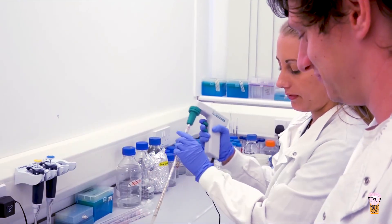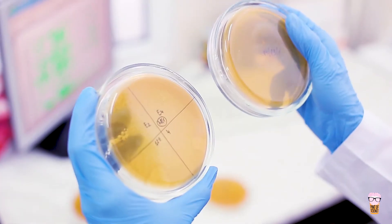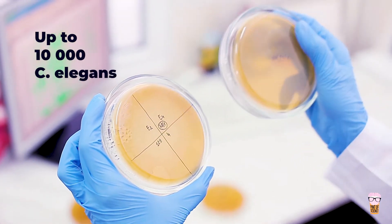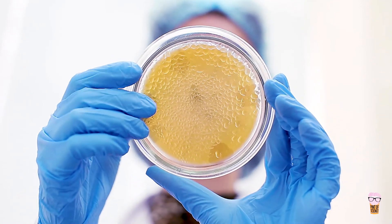When we grow C. elegans in the lab, we grow them on what's called petri dishes, which are roughly about the size of your palm, and on these petri dishes there can be up to 10,000 C. elegans. These petri dishes contain agar, which is a jelly-like substance that allows them to move around on, and on this agar we also put their food so they can move to their food and don't get hungry.